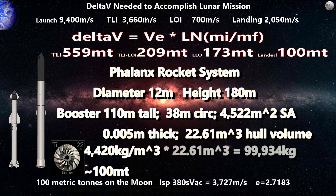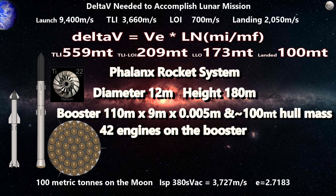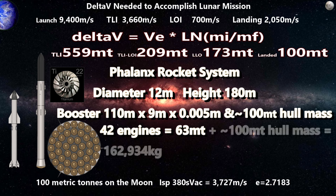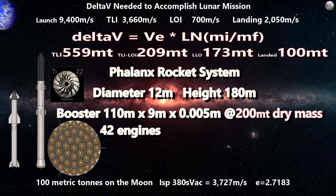Our booster dry mass starts at 99,934 kilograms. This design shows around 42 engines — an aerospike engine has much less mass than a conventional engine of the same power. Using 1.5 tons per engine, 42 engines have a combined mass of 63 tons. Adding that to the 99,934 kilograms gives 162,934 kilograms. We add a little more than 37 tons to bring it to an even 200 tons as our maximum goal.